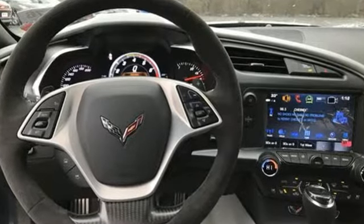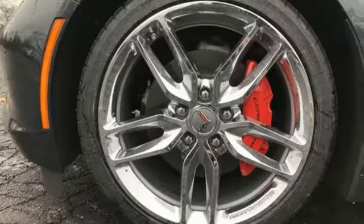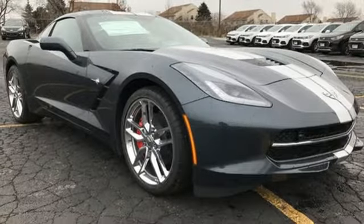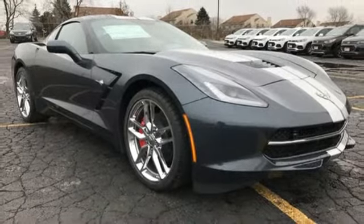Kelly Blue Book calls it nearly untouchable. Chevy — 100 years of icons. If you've been waiting for the perfect time for a test drive, the time is now. Experience it today.